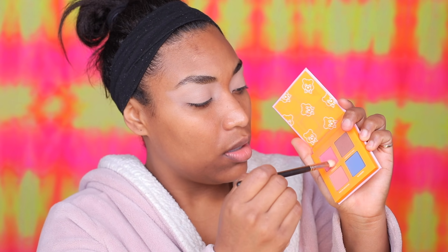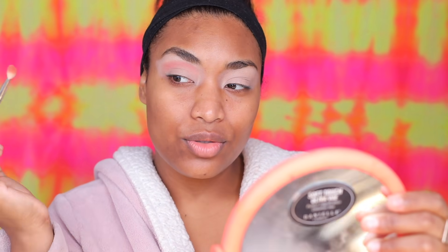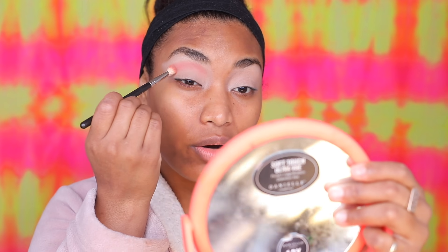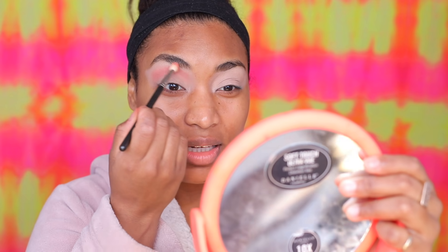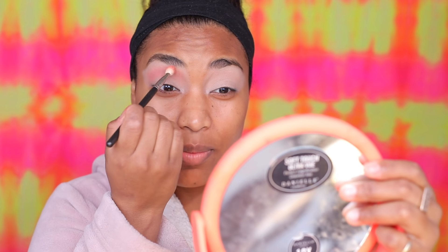Now we're starting eyeshadow. You guys know I love my Lime Crime Plushies. I love this one so much as a transition shade. I'm going to be using Rose Bud and Melon Smoothie just on the crease to create that blended situation. I've learned to dab on the color first instead of blending right away — I start blending at the end, just dab dab dab.